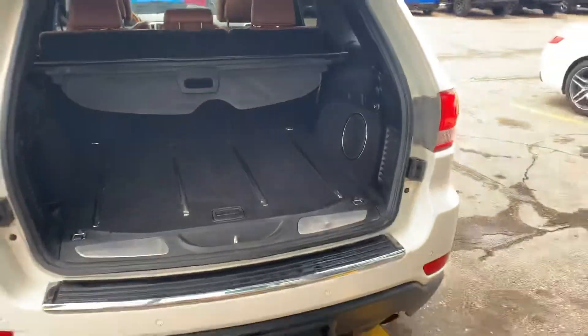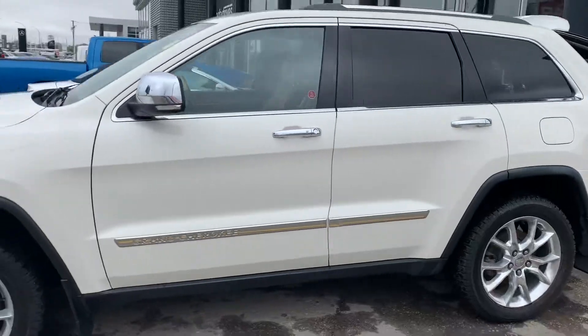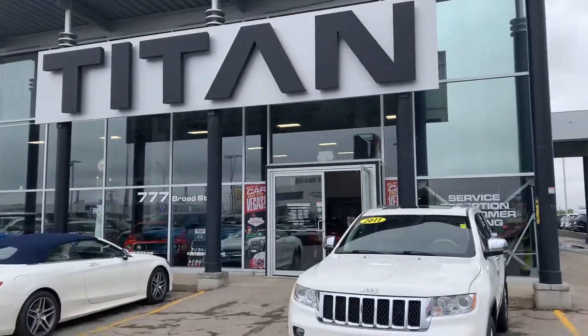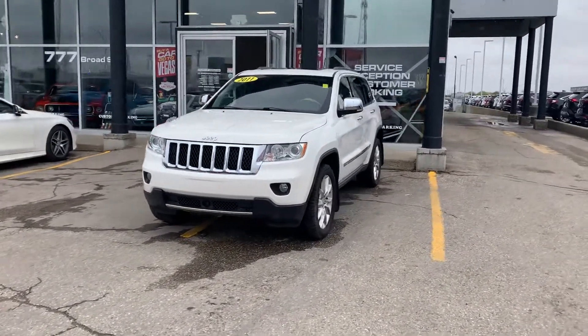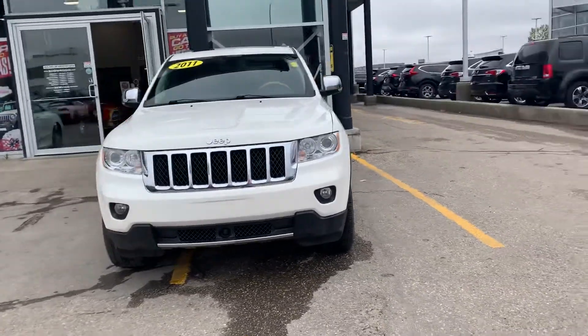I would love to get you into this one. We have had quite a bit of action on it — I know we're actively working a deal — so I want to make sure we give you the opportunity to buy it first. We do a lot of business just on the phone and online here at Titan, and we do deliveries right to people's houses if you want to purchase that way.